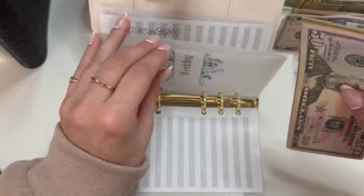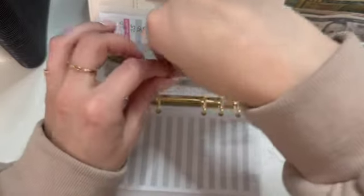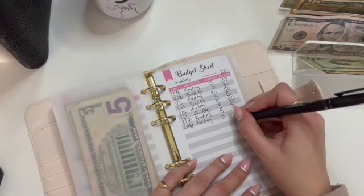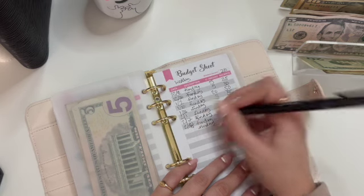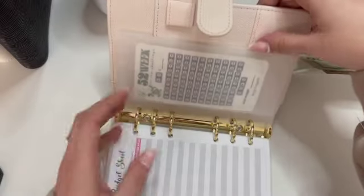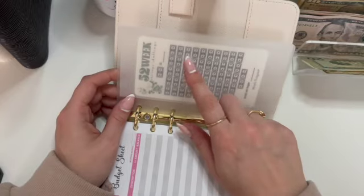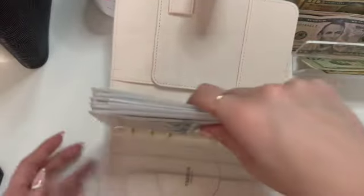We can almost put a $100 bill in the wedding envelope — that's exciting. So $80. And that should be everything for this binder, because we're not doing this challenge just yet. But hang tight because I have plans for this little tracker. Stay tuned.